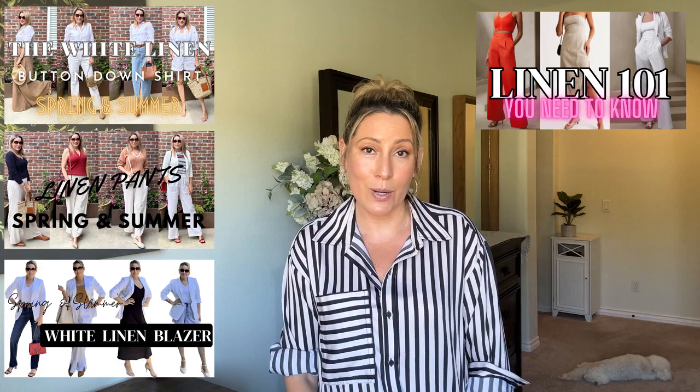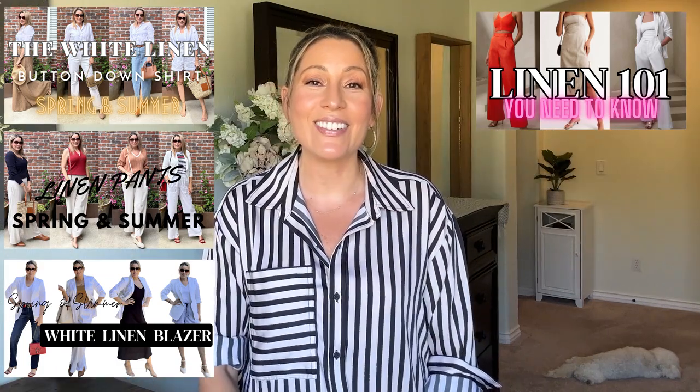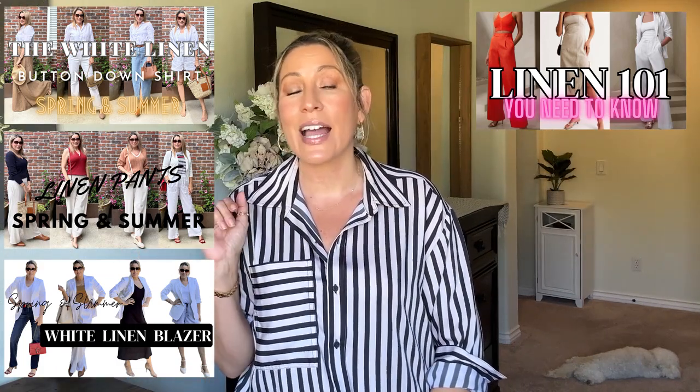I've done a button-down styling video, a linen blazer video, a linen pants video, and also a how-to-care-for-linen 101 video — I'll link those below. It's a great time to scoop up linen at end-of-summer deals. If you don't have any yet and you've been thinking about it, keep your eye out and you can definitely pull those items out next spring and summer. Linen is timeless, so it's a great option.